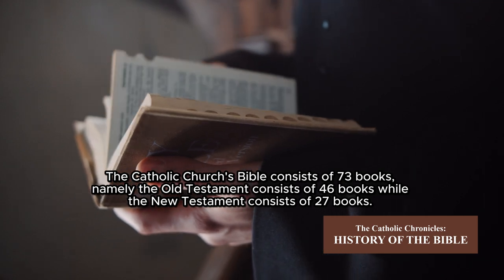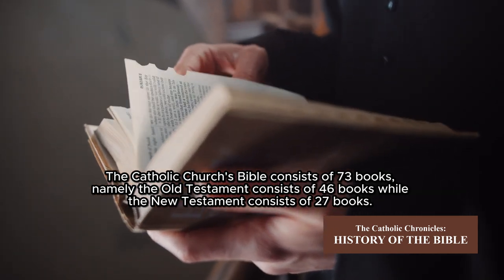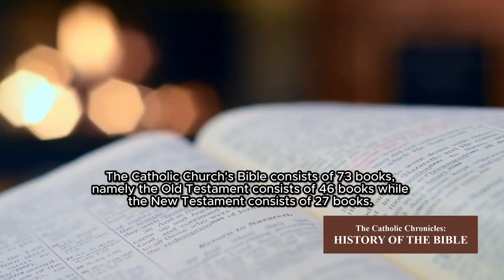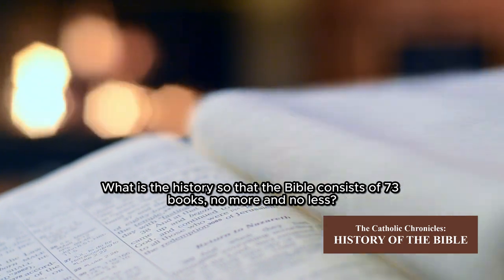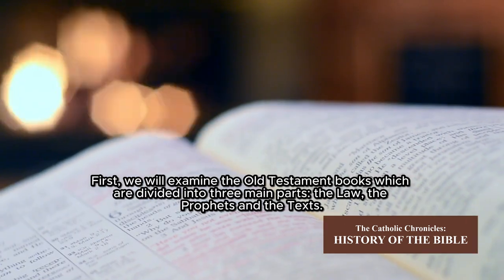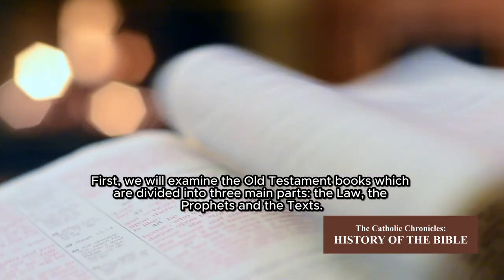The Catholic Church's Bible consists of 73 books: the Old Testament consists of 46 books, while the New Testament consists of 27 books. What is the history behind the Bible consisting of 73 books, no more and no less? First, we will examine the Old Testament books, which are divided into three main parts: the Law, the Prophets, and the Writings.